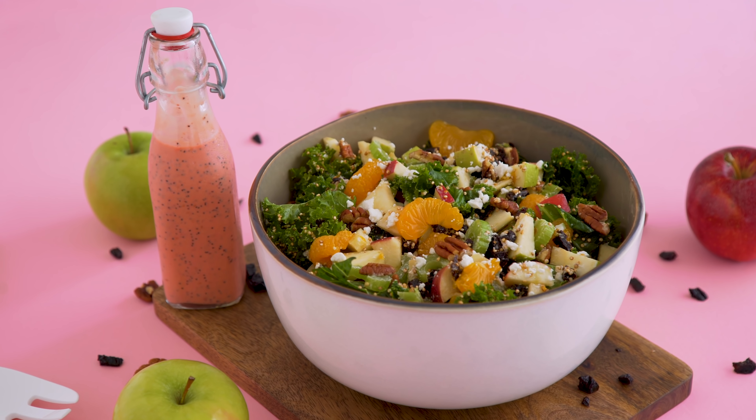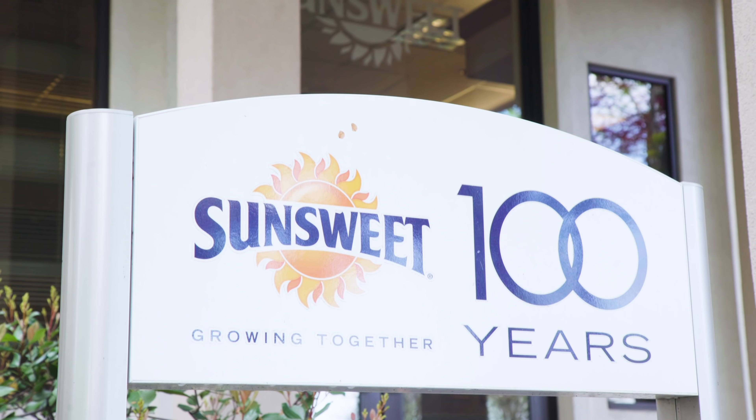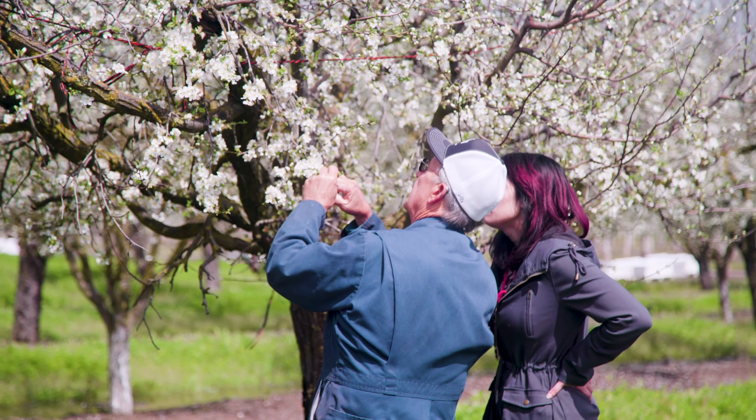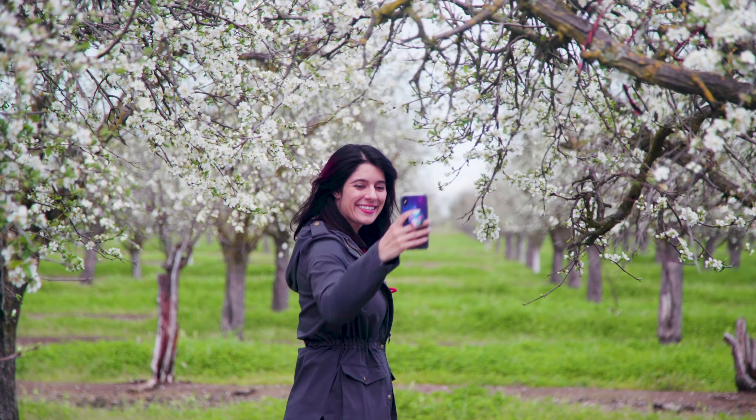I am going to share some recipes with you today, but first I have to show you what I saw during my visit. In March, I had the opportunity to go up to Yuba City, where SunSweet's headquarters and orchards are, and see the bloom. I got to see these plum trees covered in flowers, each of which had the potential to become a plum. It was beautiful and so eye-opening — I had no idea that that's how it began.